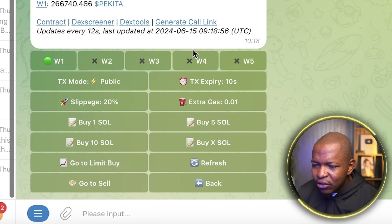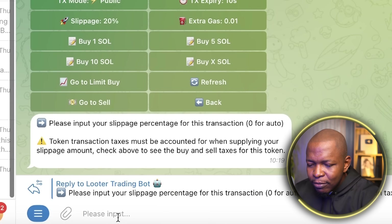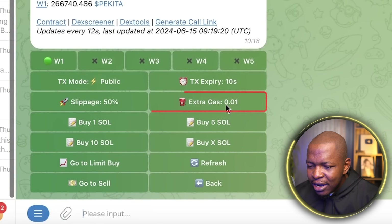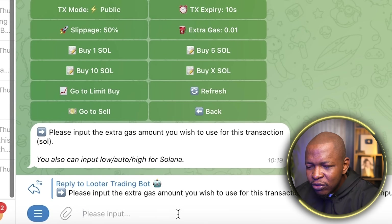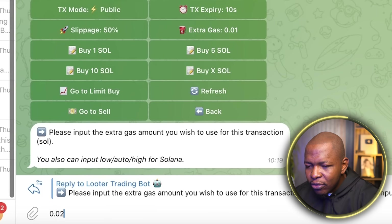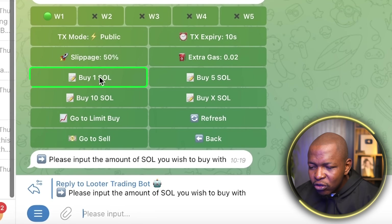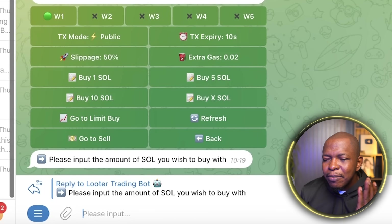Now I enter my settings. I can see wallet one is selected; if you want to trade from wallet two, click on W2. Next, adjust your slippage — if you are trading before the token is listed, it's good to use a high slippage rate, so you can set it to 50. Extra gas is like the bribe you pay to get your order processed first with the first batch as the token lists — 0.01 is fine, or 0.02 if you want. Then when you're ready to buy, click 'Buy,' enter the amount you want to buy with, and once you click enter, your order will be placed.